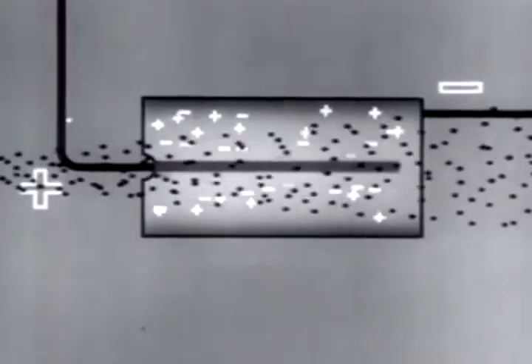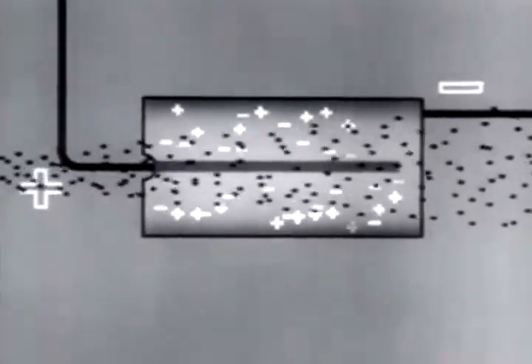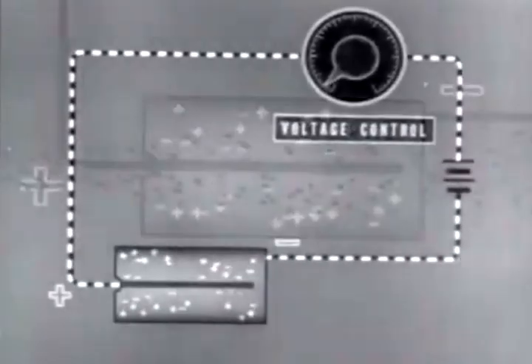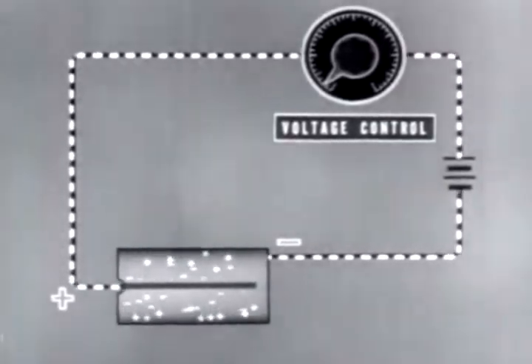Nuclear radiations — alpha, beta, and gamma — in passing through matter, dissipate energy by producing ion pairs. When air or gas between oppositely charged electrodes is ionized, the positive ions are drawn to the negative electrode and the negative ions are drawn to the positive electrode. If an auxiliary circuit is added, this ionization results in a flow of electrons. This is the principle of most electrical devices which detect and measure nuclear radiations.